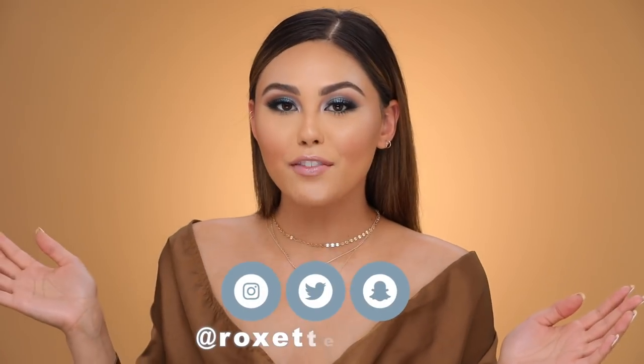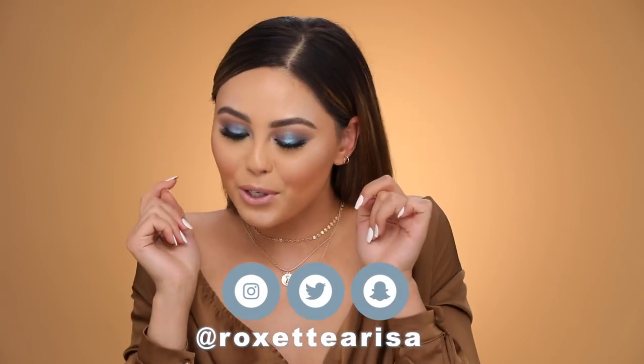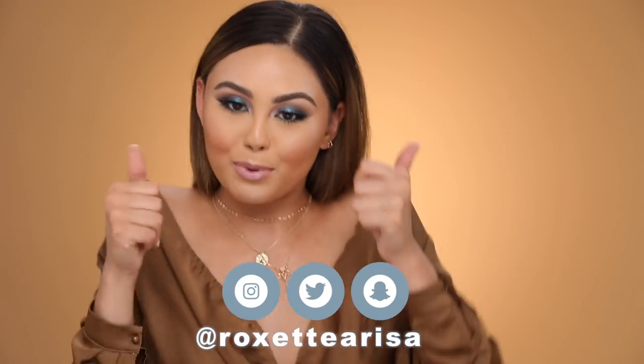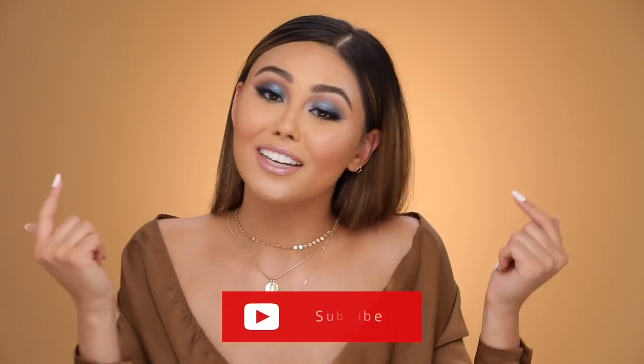Hey guys, welcome back to my channel. So today I've got some May favorites for you guys, and you guys know how much I love filming these videos. So get pumped — hit that subscribe button!